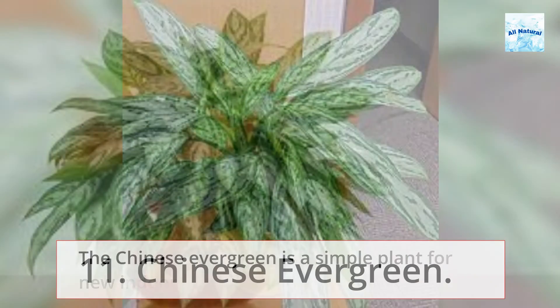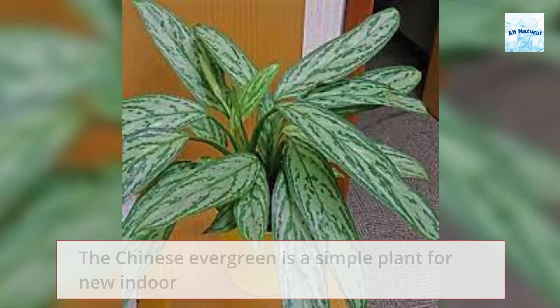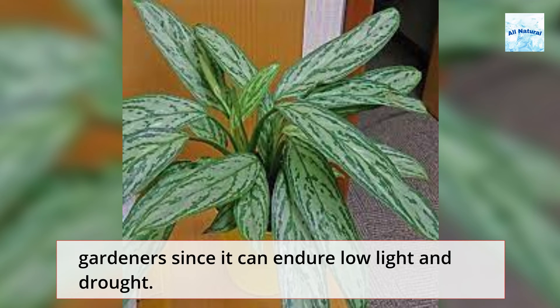11. Chinese Evergreen. The Chinese Evergreen is a simple plant for new indoor gardeners since it can endure low light and drought.